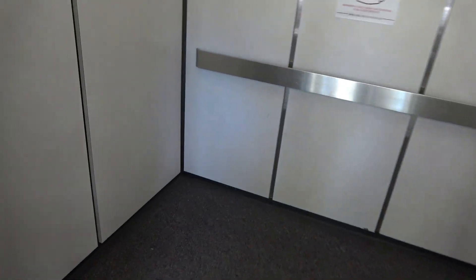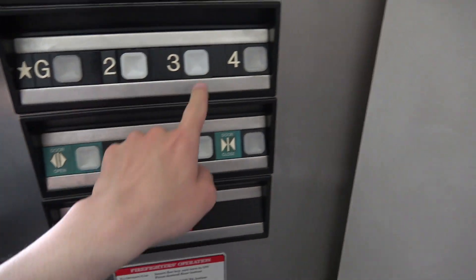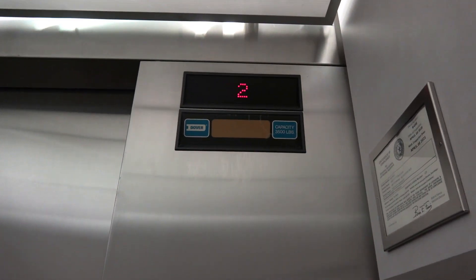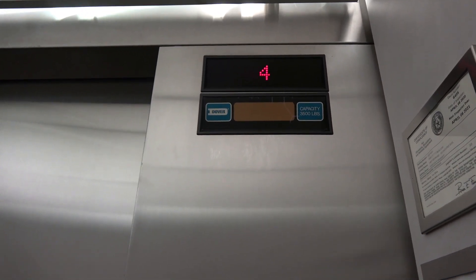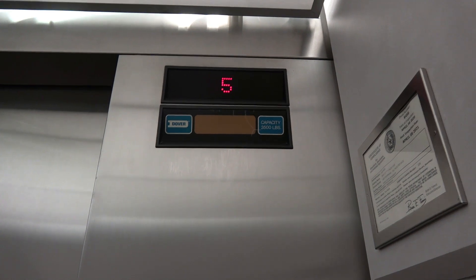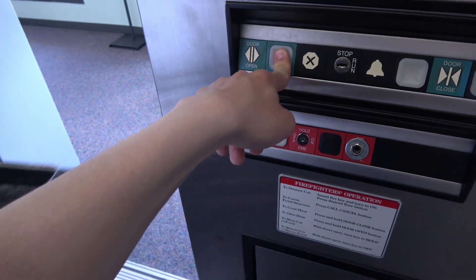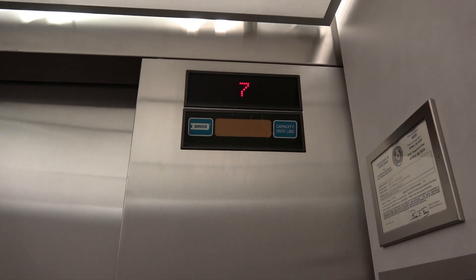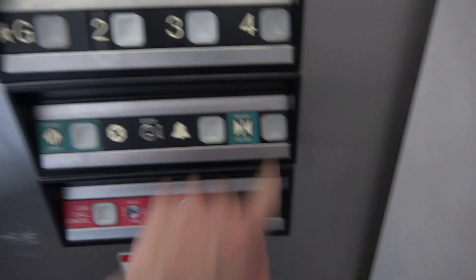You going up? Yes. Let's go. These doors are loud and raw.